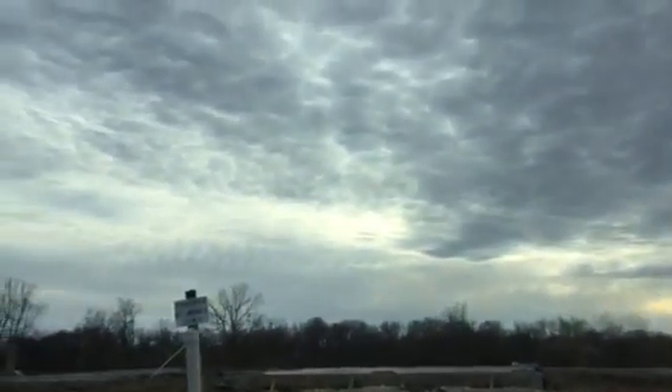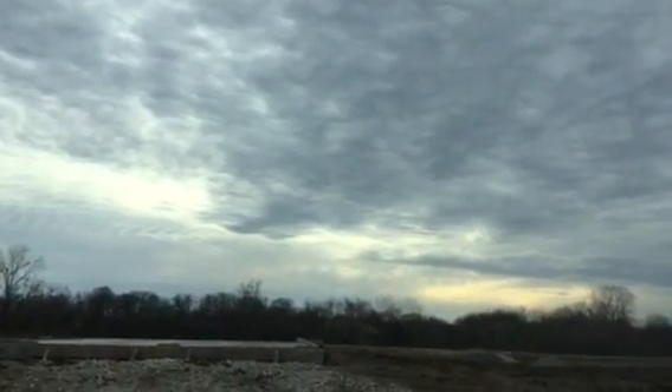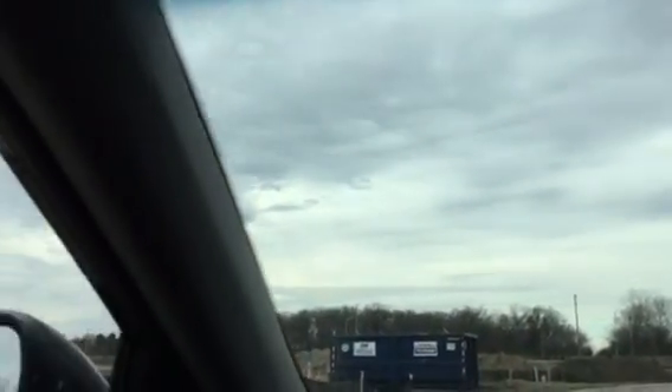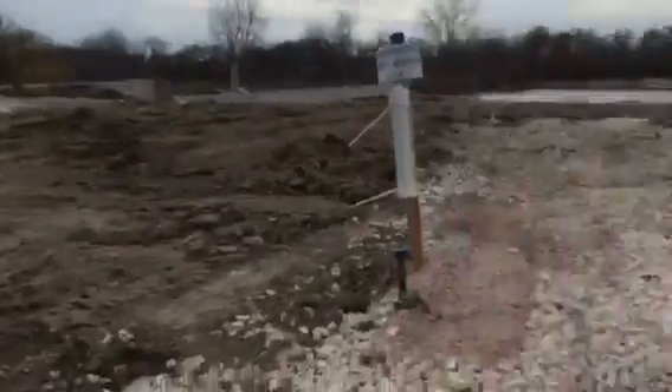Hey guys, what's going on? I decided to go investigate this little parcel of the future houseage and go see what it really has in it. So I decided to go investigate what it looks like inside. Let's take a look inside.